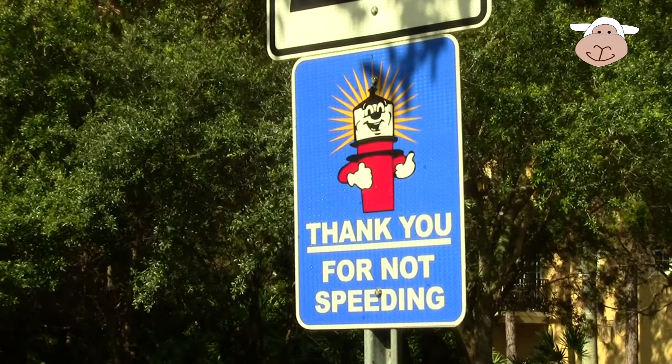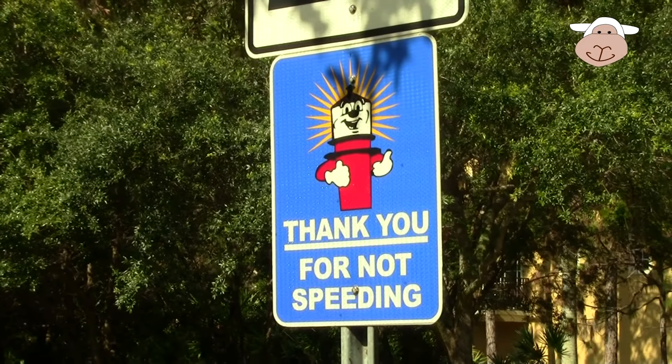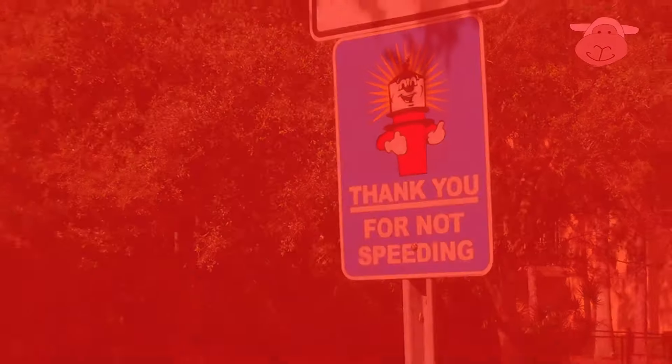I'm so glad you could come watch this video and learn about signs with me. I hope I see you again soon. Bye! That was very fun — let's honk our horn just for fun. Bye, friends!